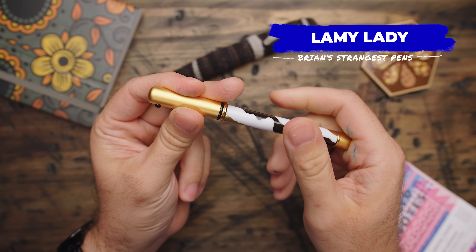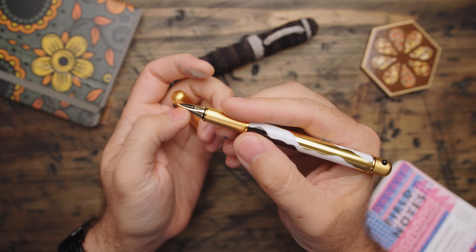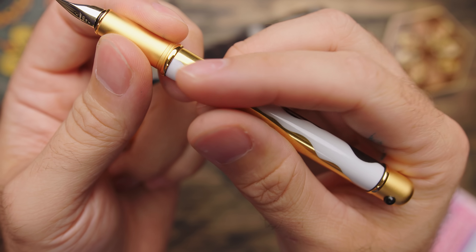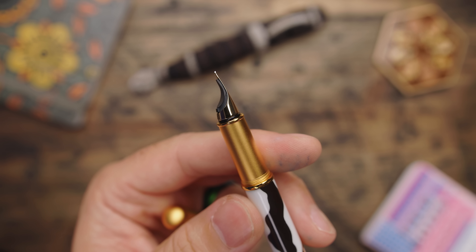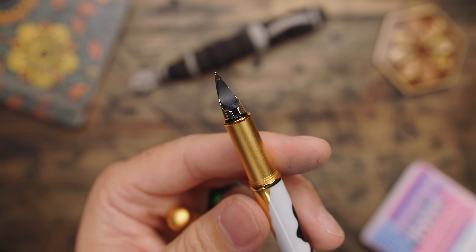Lamy has been a brand where it's been so easy to slide down the slope of collecting because they do so many different colors of their popular models. But there was a phase in the 90s where they tried some things a bit outside of what you might expect from them. A perfect example of that is the Lamy Lady — or as I affectionately call it, the Golden Cow. It looks so 90s to me. But what's actually really unique about this pen is the fact that the body is made of porcelain — it's the only pen I have in my entire collection made of porcelain. It's a bit heavy, but it feels cool to the touch, which I actually kind of like. The nib on this pen is really cool — it wraps down around the feed, which is something you don't see often with fountain pens. I'm sure this thing was a fortune to produce, and they're going to be kind of hard to come by, but they'll pop up on eBay every now and then if you're interested.